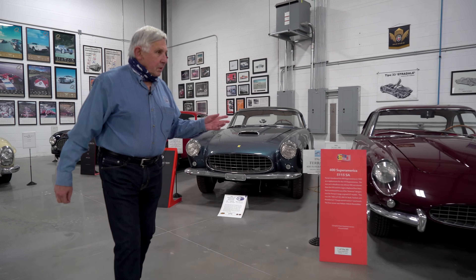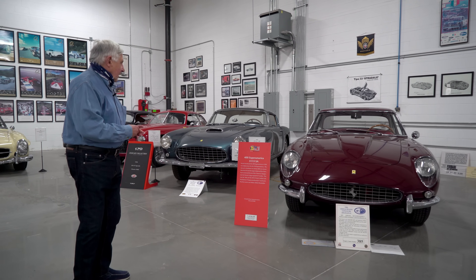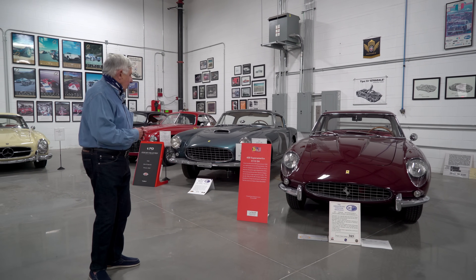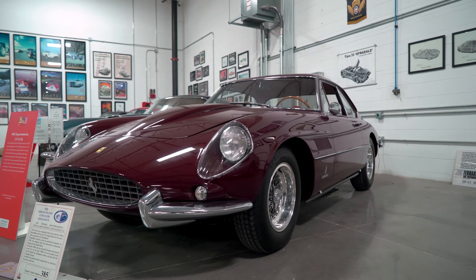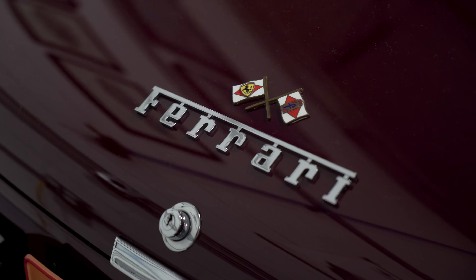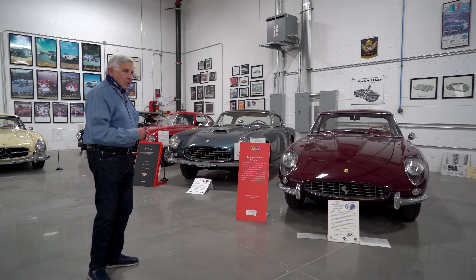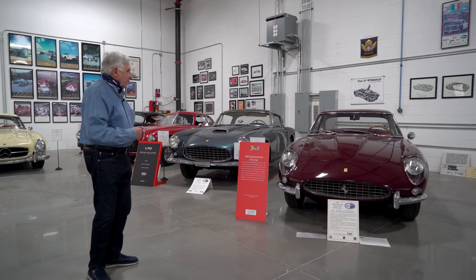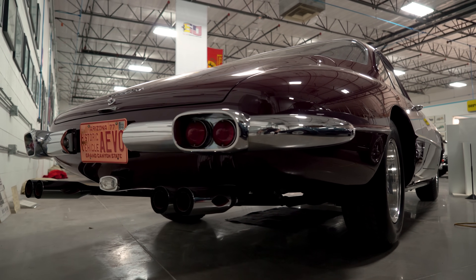This is my Super America — the first Ferrari I acquired, though I didn't really know what I was doing. This one has been on display at the Petersen twice. It's a 400 Super America. It was ordered by Nelson Rockefeller in New York. He ordered it silver with a red interior, and it showed up this color, which is called Amarante.